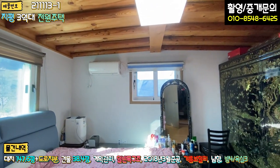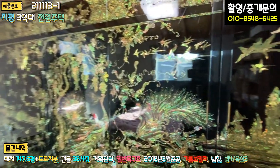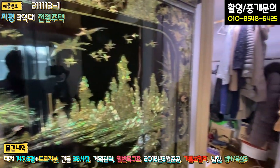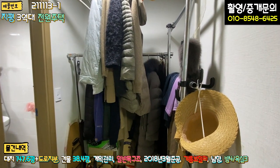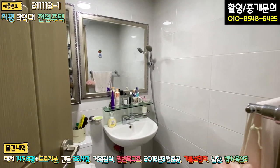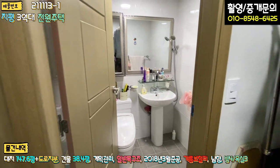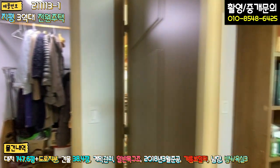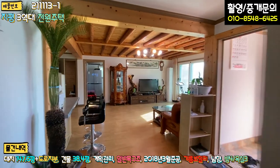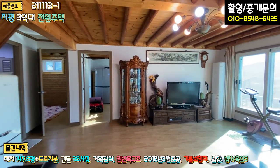나무 향이 굉장히 좋구요. 우측에는 고급 장롱이 있고, 안쪽에는 슬라이딩 도어로 드레스룸이 아담하게 돼 있습니다. 더 안쪽으로 들어가시면 부부 욕실까지 구비돼 있어요. 안방에 욕실까지 갖춰져 있는 구조입니다.